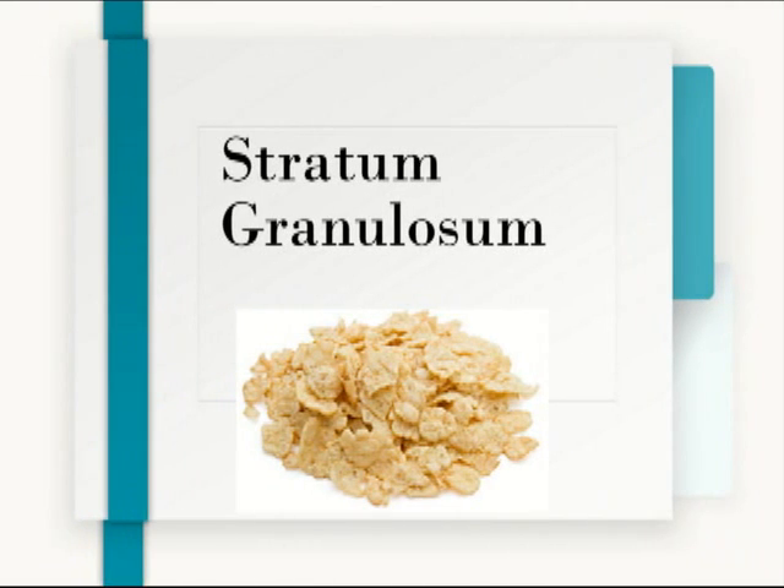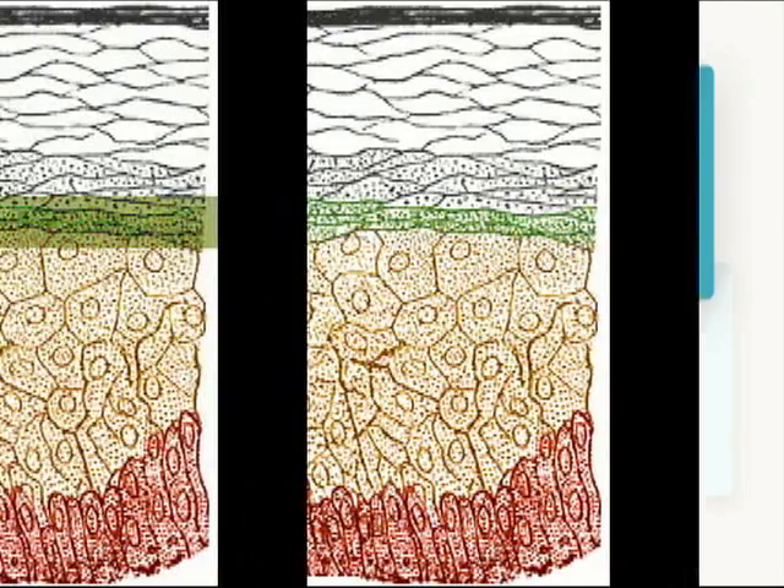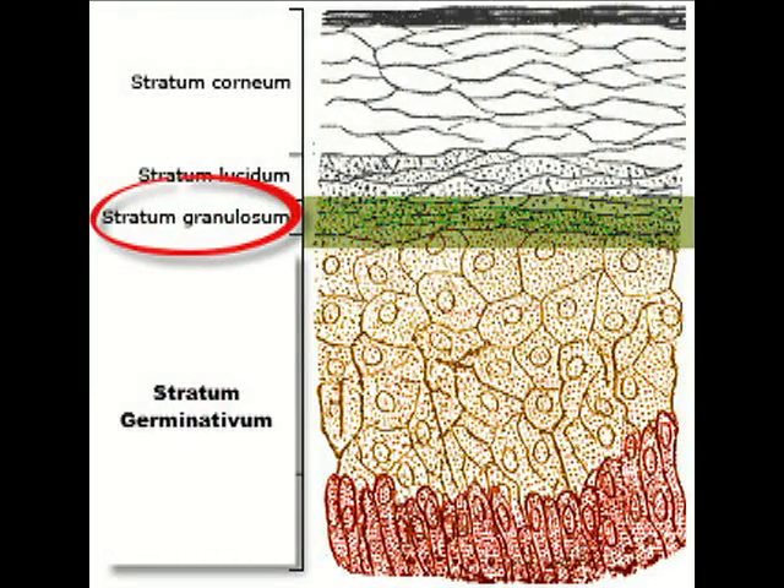The next layer is the stratum granulosum — the flat granular layer. These are flat cells that are almost dead, waiting to be pushed to the top layer to replace cells that have been shed through rubbing or scratching. Think of it like Special K cereal: the rounder cells from below get pushed up, squished, and flattened as they become almost dead cells waiting to move to the next layer.